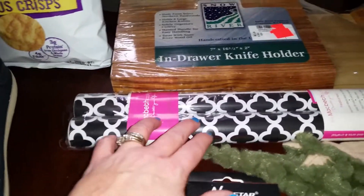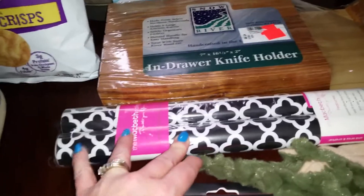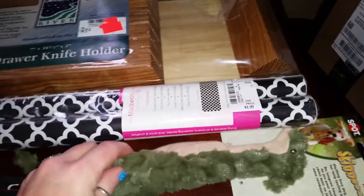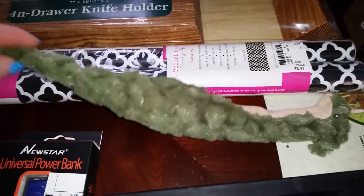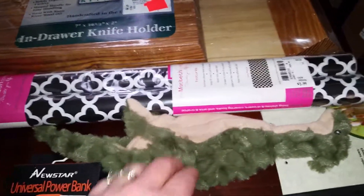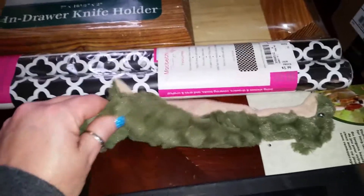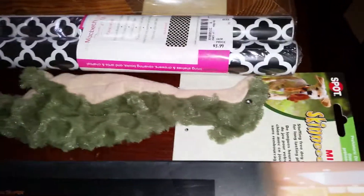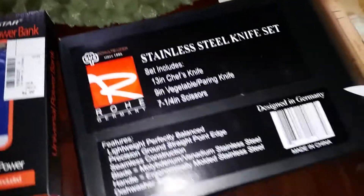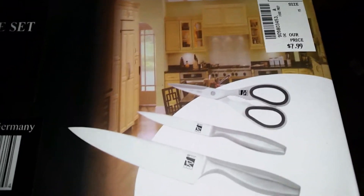I also got this shelf liner for the kitchen — it's really cool looking and I might have to go back and get more. Then I got this dog toy: it's a little flat dinosaur. My chihuahua has had a flat toy for five years that's all ripped up, but she never accepts new dog toys, so we'll see how this one goes. That was $1.99.